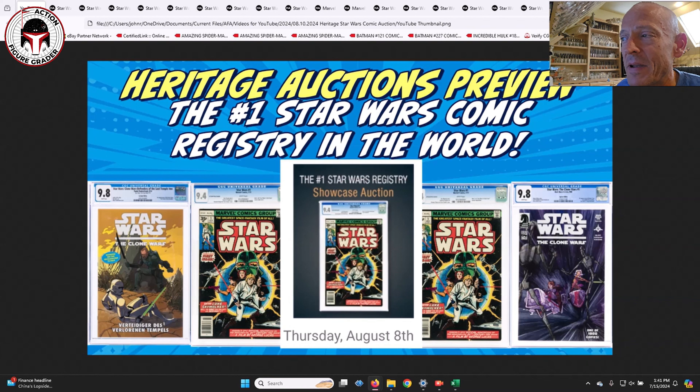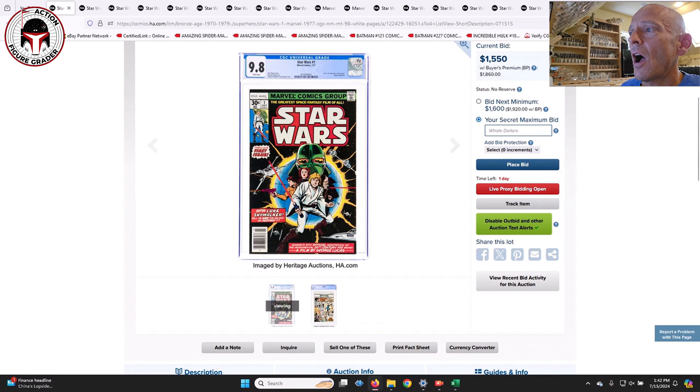It barely scratches the surface. There are just some amazing books that you won't find anywhere else, and this collection is owned by someone that I know. He asked me to show you guys these books, but I would have done it anyway. My viewers needed to see this information, because if you've got some money to spend and you're not spending on the Hake's auction that ends on the 31st, these books will be available for live bidding on August 8th. You might want to go to heritageha.com to set up an account if you plan on bidding.